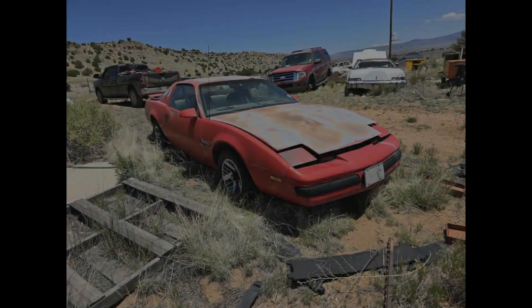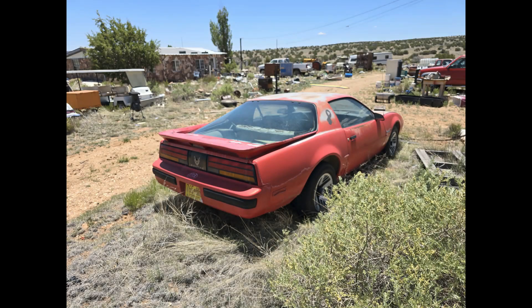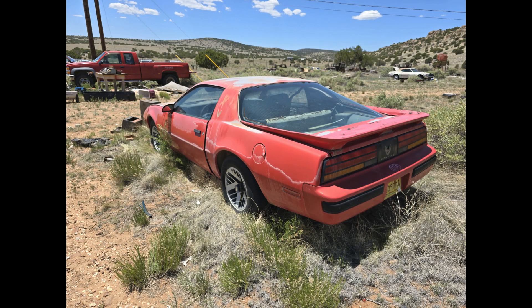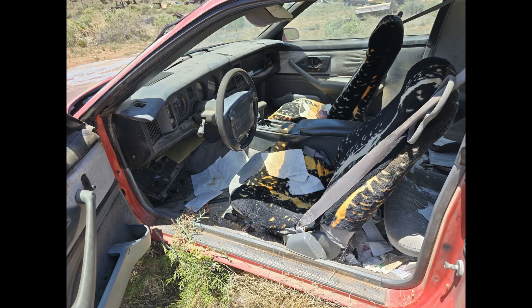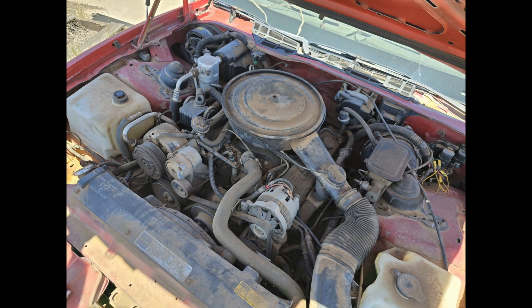Then we get into an '89 Pontiac Firebird. This one — if I remember — was a 305 V8 automatic, from what I was actually told by the family of the estate. The mother actually bought this car brand new and they drove it around in Germany. Kind of interesting.